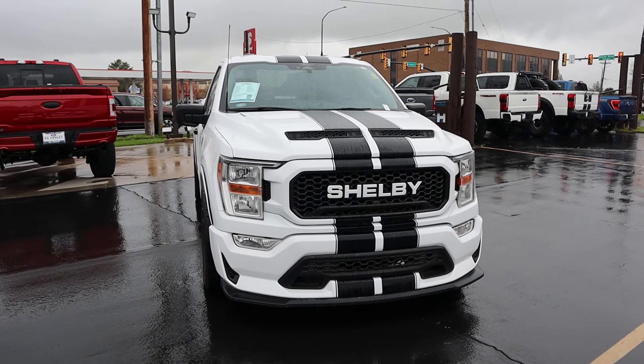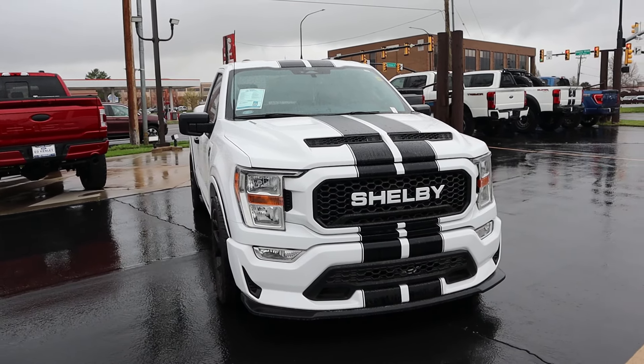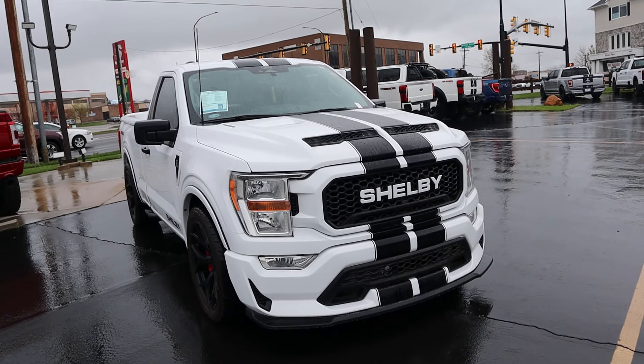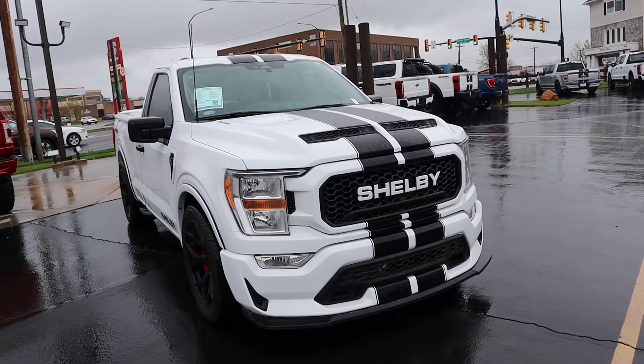Before we move forward with this review, if you want to see more videos just like this, I recommend you subscribe because I post content every single day. I'm gonna do a quick overview of the upgrades you get on the Super Snake, then we'll take it out, drive it, and talk about whether or not this is worth going for with the big discounts.